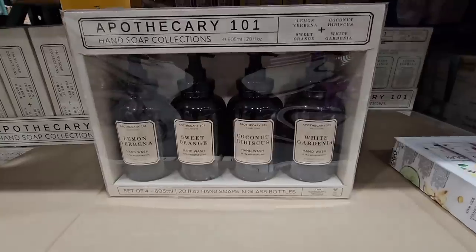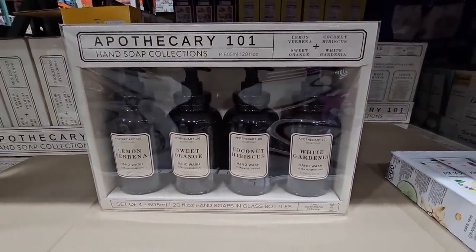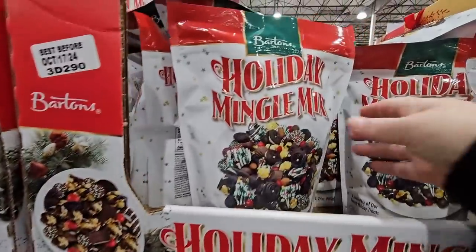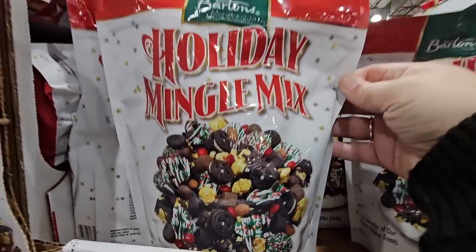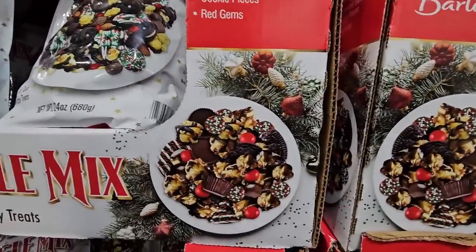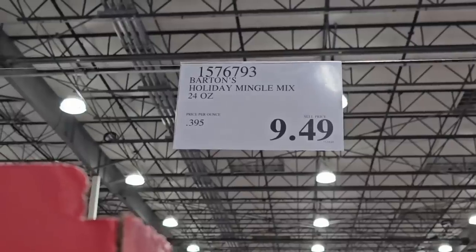If you're needing some extra hand soap, Costco has that as well. These are glass jars — I absolutely love these for $12.49. And if you're wanting a little extra mix, a little sweet, that holiday mingle mix is great to add on. Seriously, there's a little bit of something for everybody here. It's so tasty and really fun — all you have to do is pour it in a bowl. $9.49.